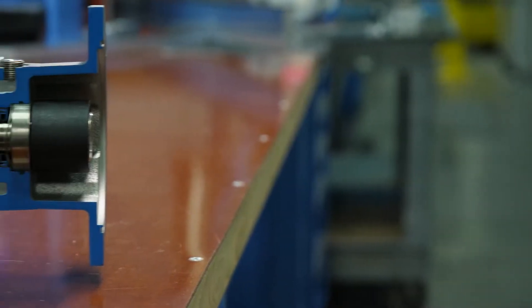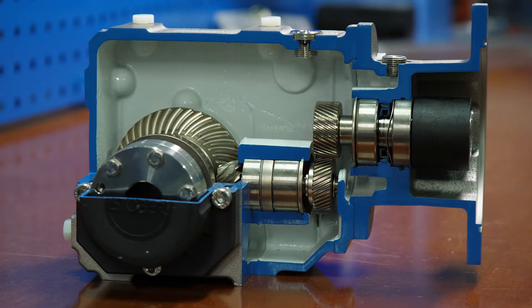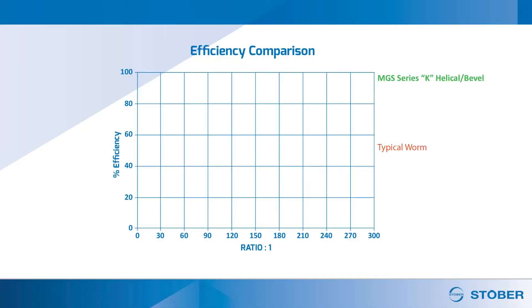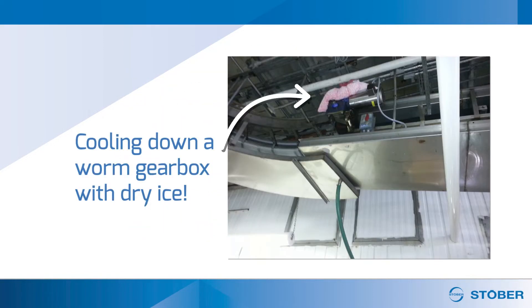A better solution is helical bevel gear reducers. These reducers are 97% efficient and utilize helical gears, compared to 60% efficiency in worm units. The improved efficiency not only reduces energy consumption, but it also runs cooler, eliminating heat danger for your employees.